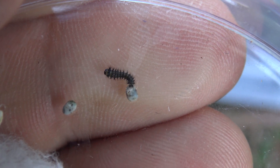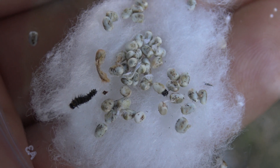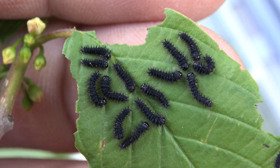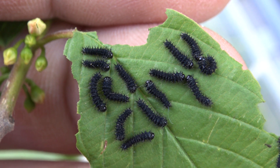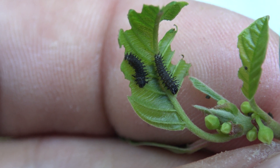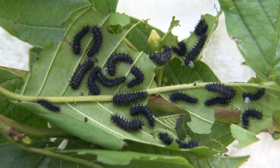Eggs of a moth species from Africa are hatching. We're going to attempt to raise them from tiny baby caterpillars into fully grown moths. It's hard to say what species they truly are because there are many similar ones, and I don't really trust the identification 100%, but they were given to me under the name of Epiphora plutsi from Cameroon.